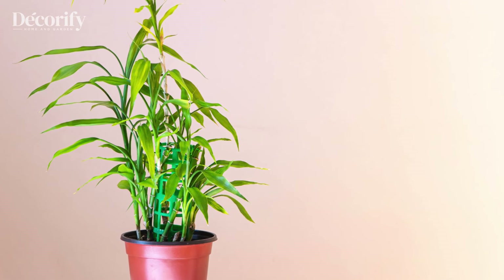Lucky Bamboo thrives in indirect sunlight and only needs a small container of water to grow. Ensure the water is changed weekly to avoid stagnation, or if potted, keep the soil slightly moist. Its low-maintenance nature and symbolism make it perfect for any home or workspace looking for a touch of good fortune.